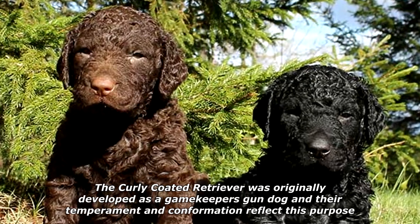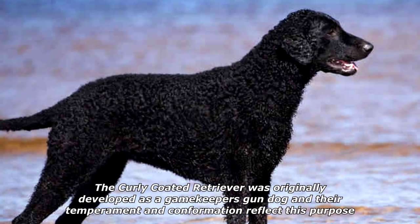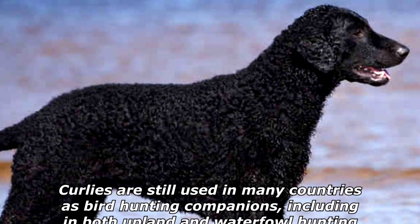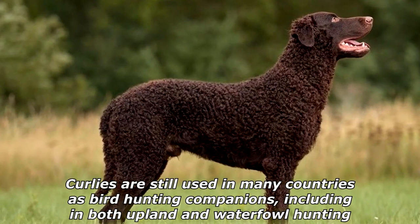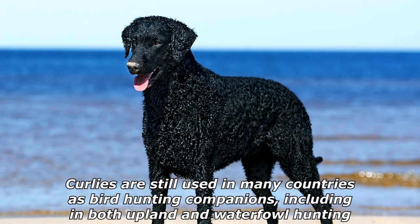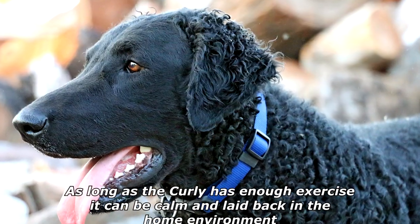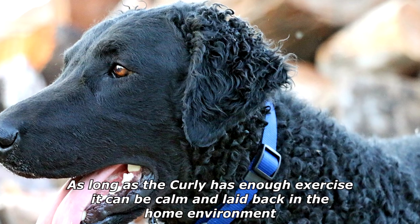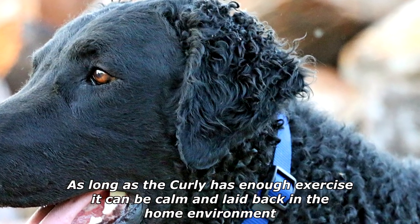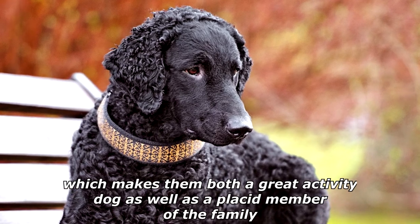The Curly Coated Retriever was originally developed as a gamekeeper's gun dog and their temperament and conformation reflect this purpose. Curlies are still used in many countries as bird hunting companions, including in both upland and waterfowl hunting. Like most retrievers, they are valued as pets and are a lively and fun-loving breed. As long as the Curly has enough exercise, it can be calm and laid back in the home environment, which makes them both a great activity dog as well as a placid member of the family.